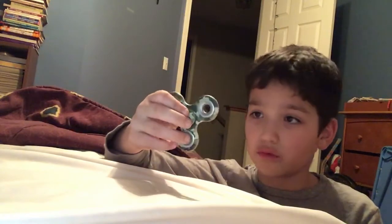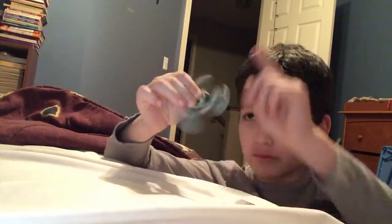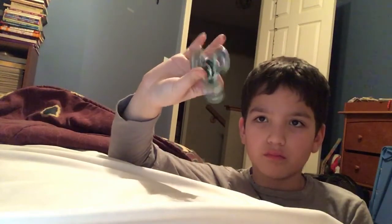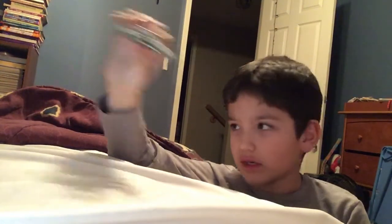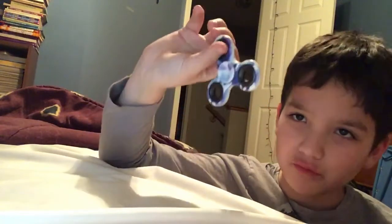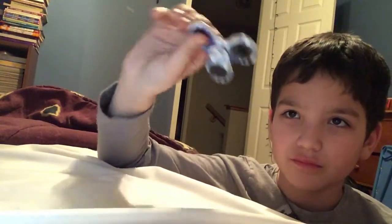Another one: this one is camouflage and it looks like this. Pretty, pretty camouflage. And another one — another camouflage one. You can also take off the bearings. You can probably take off the bearings for all of them.